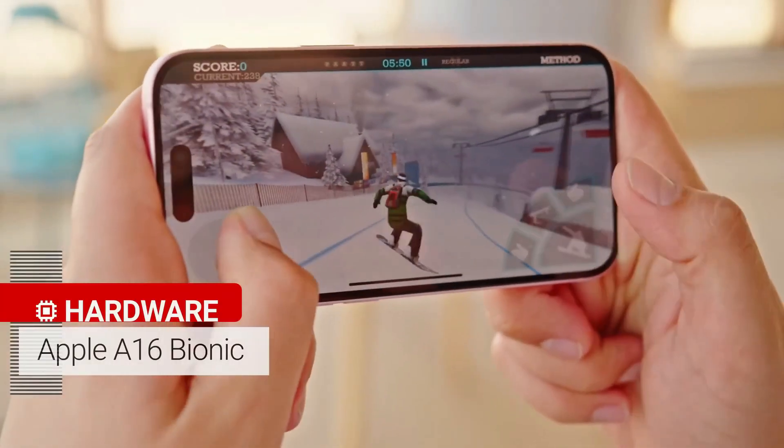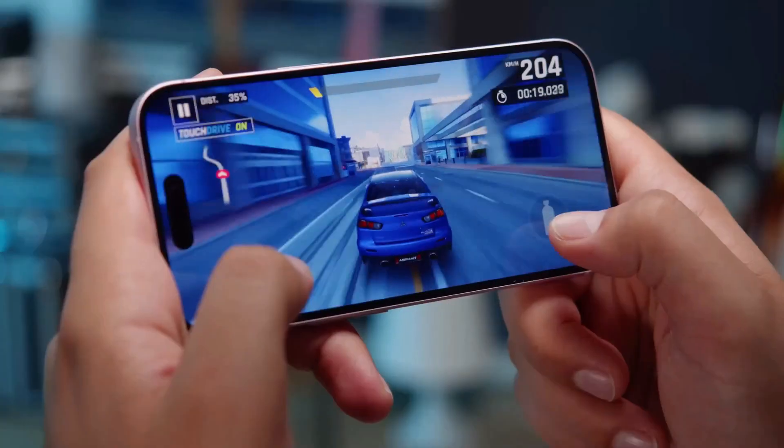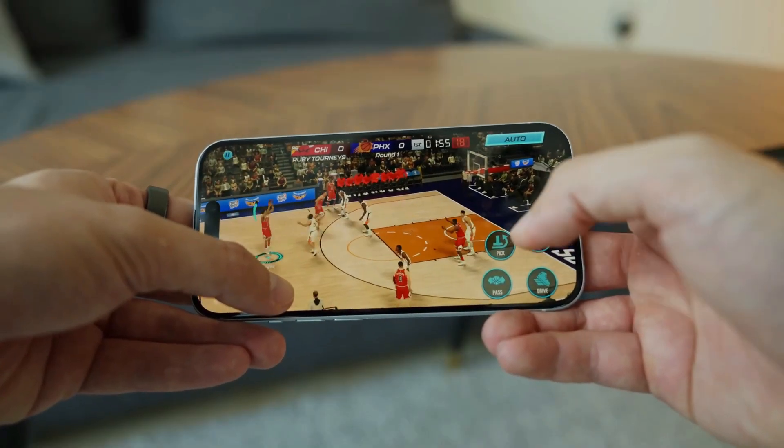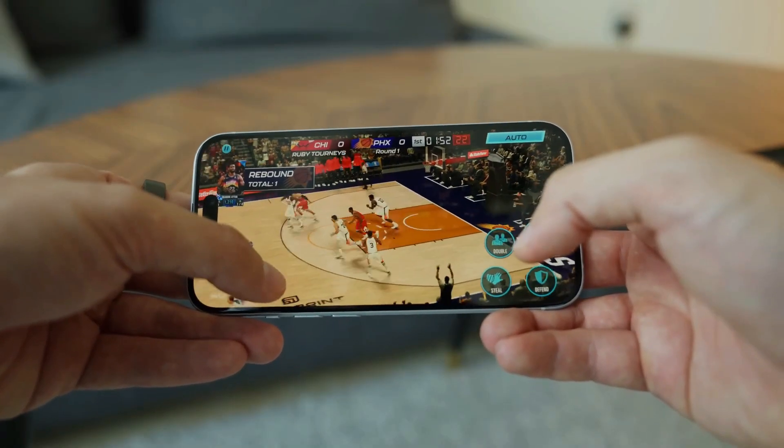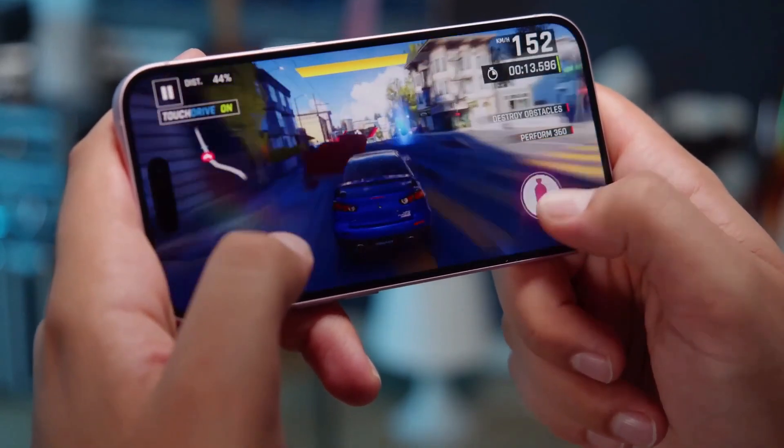The A16 Bionic chip in the iPhone 15 is awesome. It has six cores in the CPU and five cores in the GPU, so it can handle any app or game you throw at it. The battery life is also amazing — it lasts for a long time even with heavy gaming.